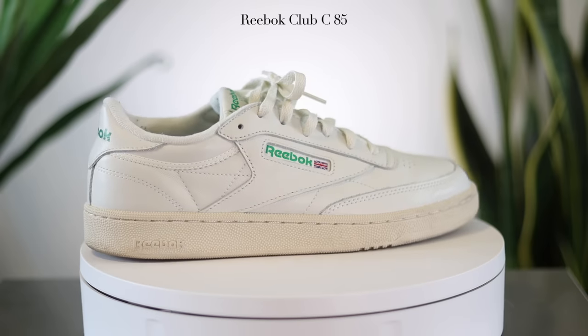For sizing, I wear a size 8.5 here and they fit true to size.